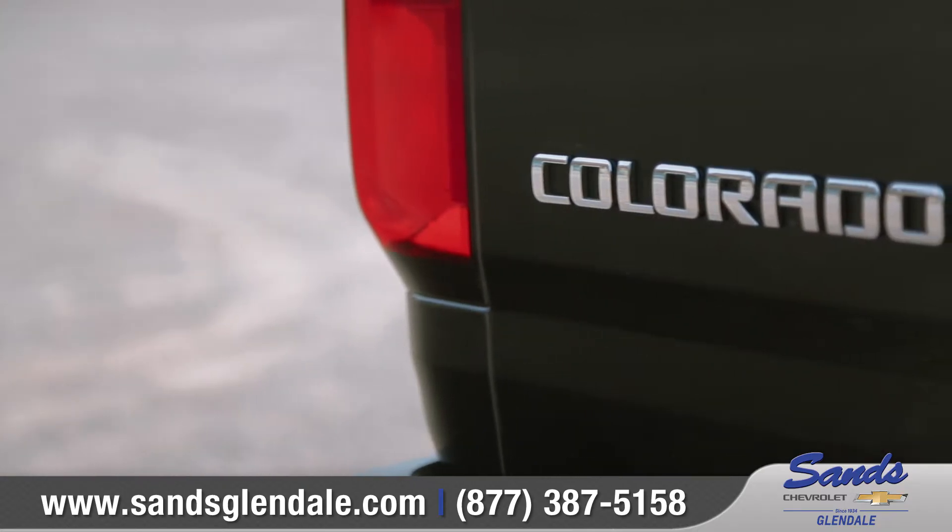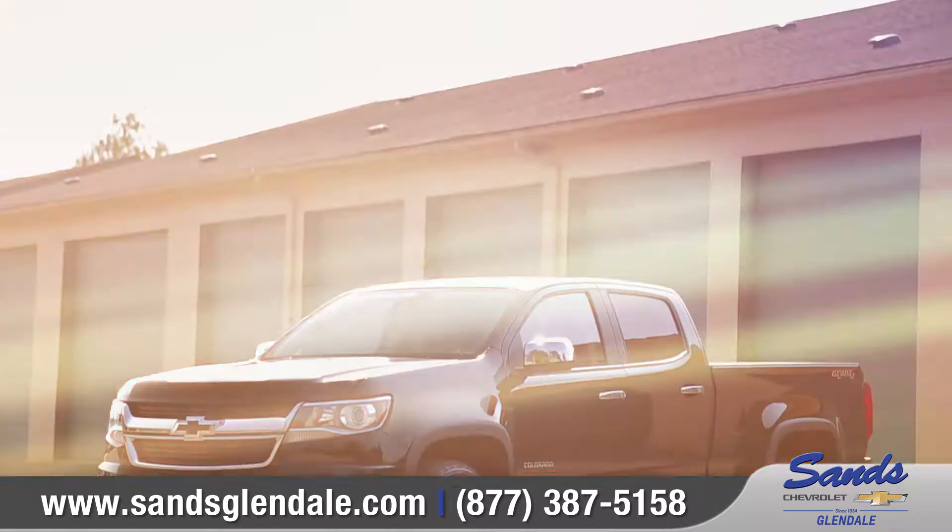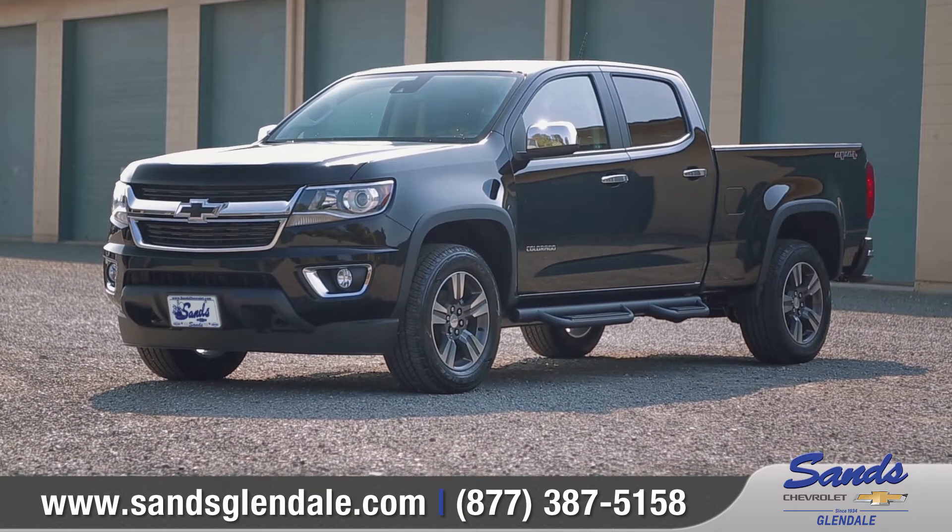Colorado is designed to perform in any environment, from city streets to camping retreats. So come down and see us and check out the 2016 Chevy Colorado.